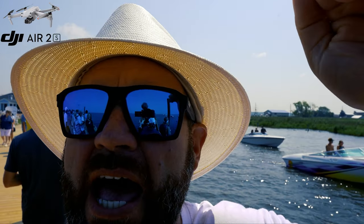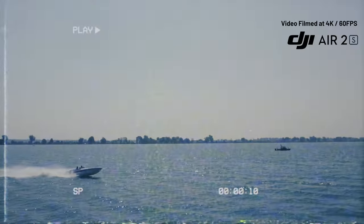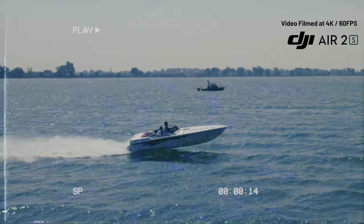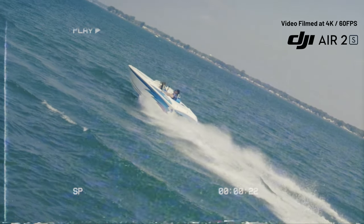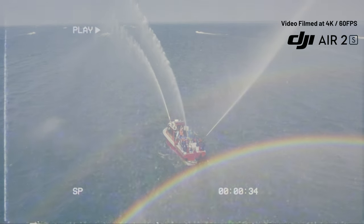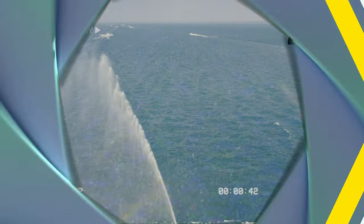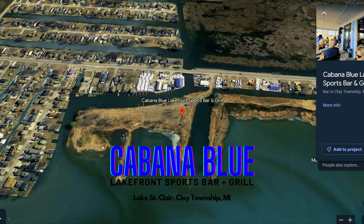We're going to take the DJI Air 2S and drop it down like an FPV — a flying point-of-view look — as the last of these boats come out in this parade to take off for their fun run. That was the DJI Air 2S RC Pro.